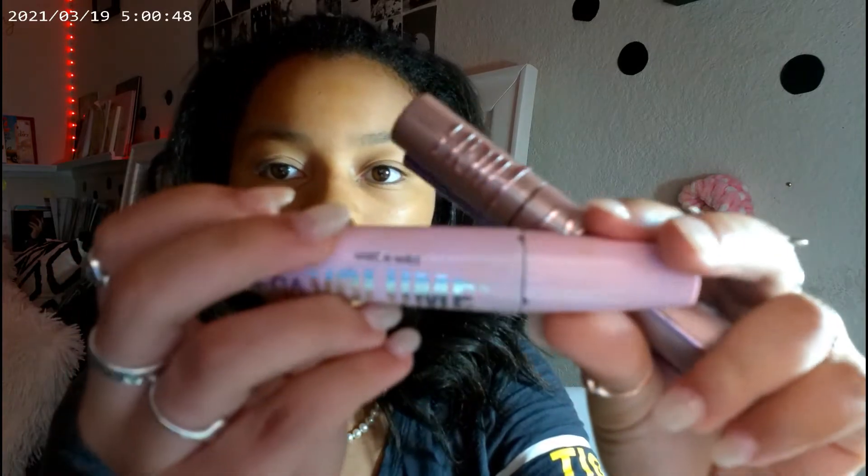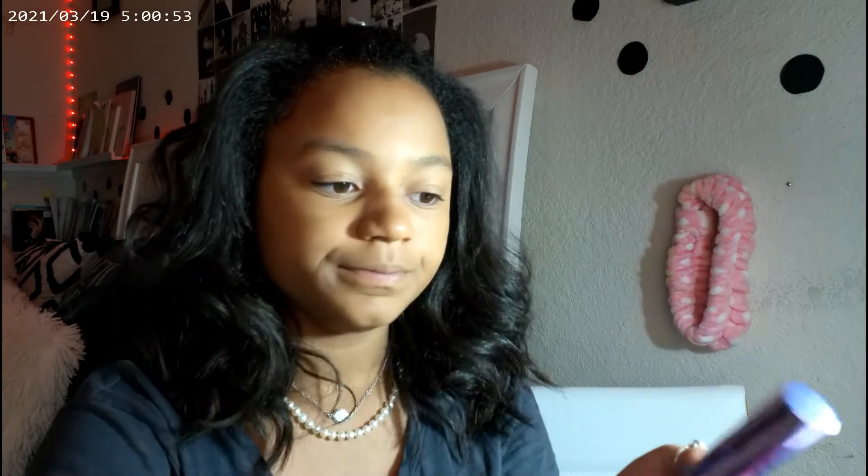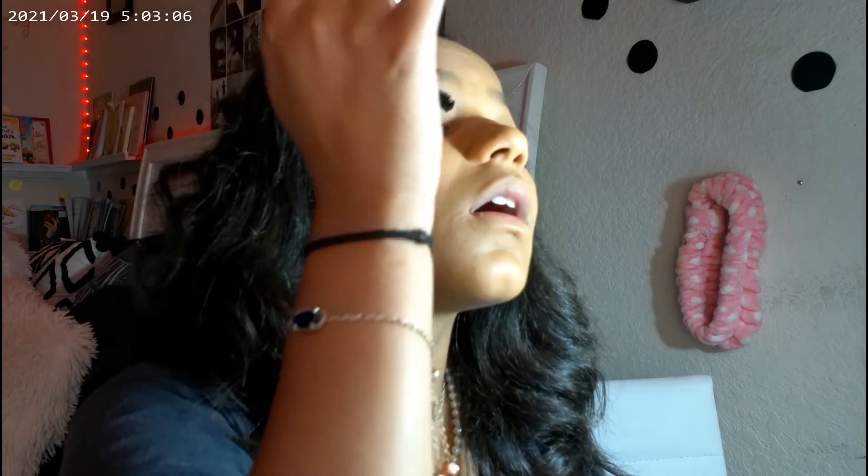After all that, I use the Mega Volume Wet and Wild mascara, the Sky High Maybelline mascara, and the Big Mood by ELF. I start off with the Mega Volume and apply it to all my eyelashes until they look long enough. I really don't have many eyelashes so I want the volume. Then I go with the ELF mascara and put a couple coats of that on.